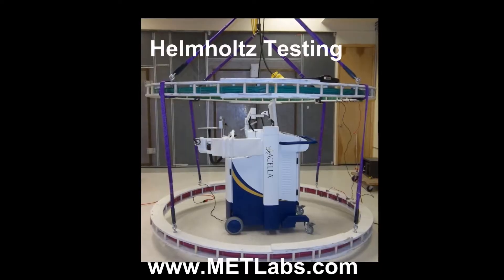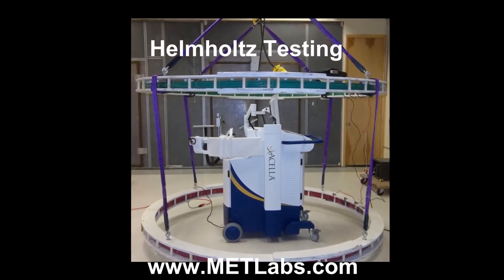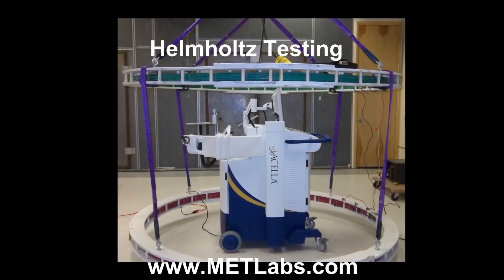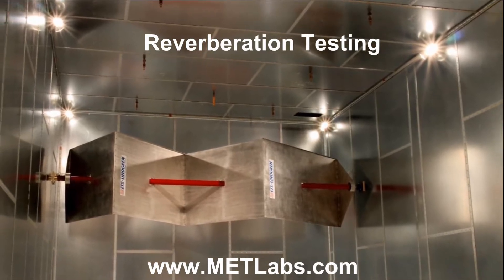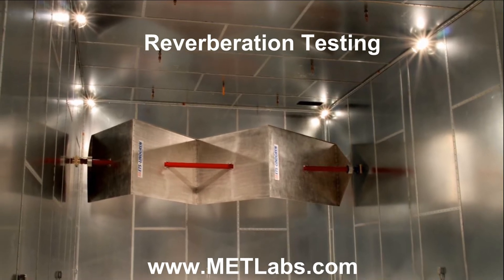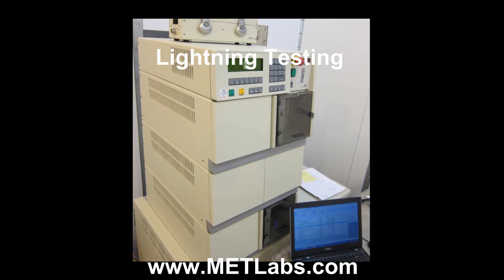For testing to MIL-STD-1399, our Helmholtz coils perform magnetic immunity testing greater than 1600 amps per meter. MET's reverberation chamber provides high field strength emissions and immunity testing from 80 MHz to 18 GHz.